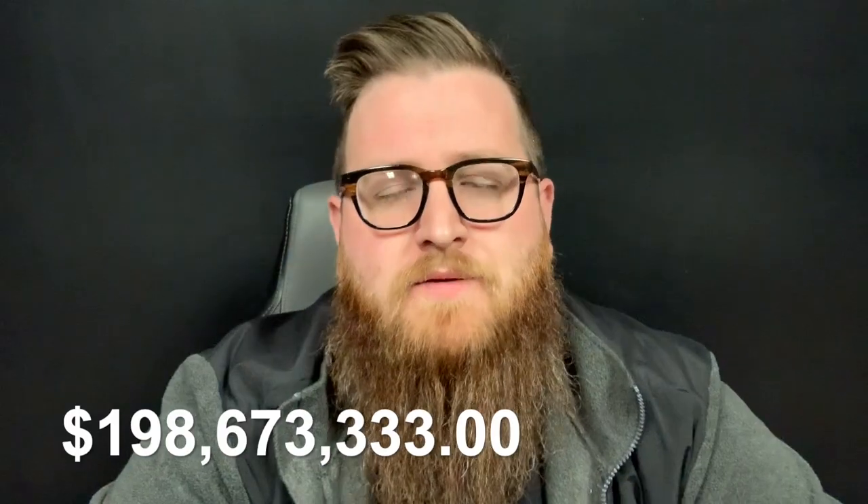World War II is going on, and things are going great for Garrett. They're selling something like $112 million worth of equipment to the US military. I know $112 million probably doesn't sound like a whole lot now, but back in the 40s that was some serious money. They had around 5,000 employees — they were really killing it.